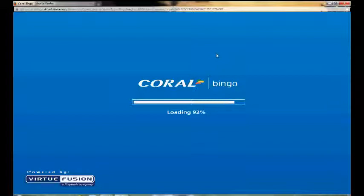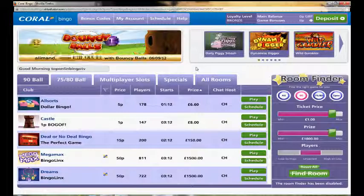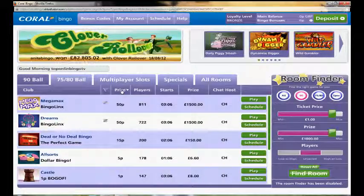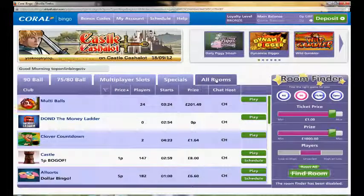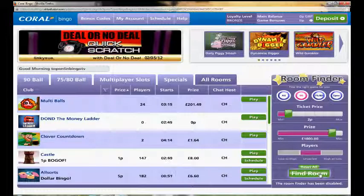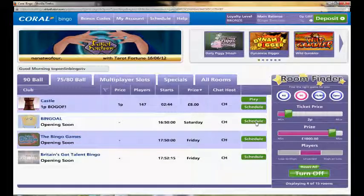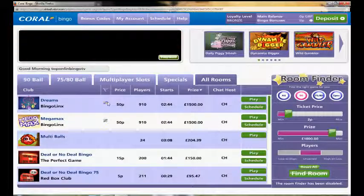So now I'm going to head you straight over to the Bingo lobby so you can see what it's like once you've gone through the sign-up process, and here we are. This is run by Virtual Fusion so you may recognise the look of this. You can easily sort by price up here, look at all rooms, different games, different players, different costs and so on. Or if you want, you can use the slider to find a room and that's going to filter and show you all the cheap Bingo rooms. You can also access different slot games at the top here.